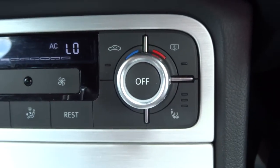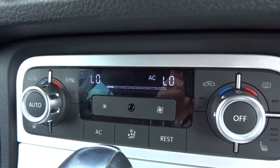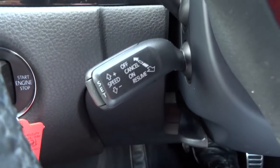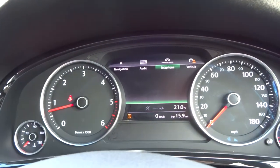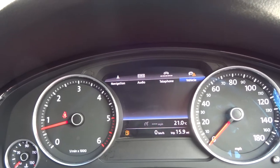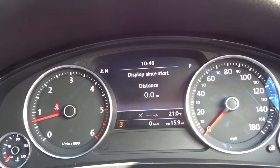Front heated seats. Dual zone climate control with air conditioning. Cruise control - everything you could possibly want. You can access your telephone, audio, navigation, and vehicle information on the infotainment screen, which is currently telling us the range is 35 miles.